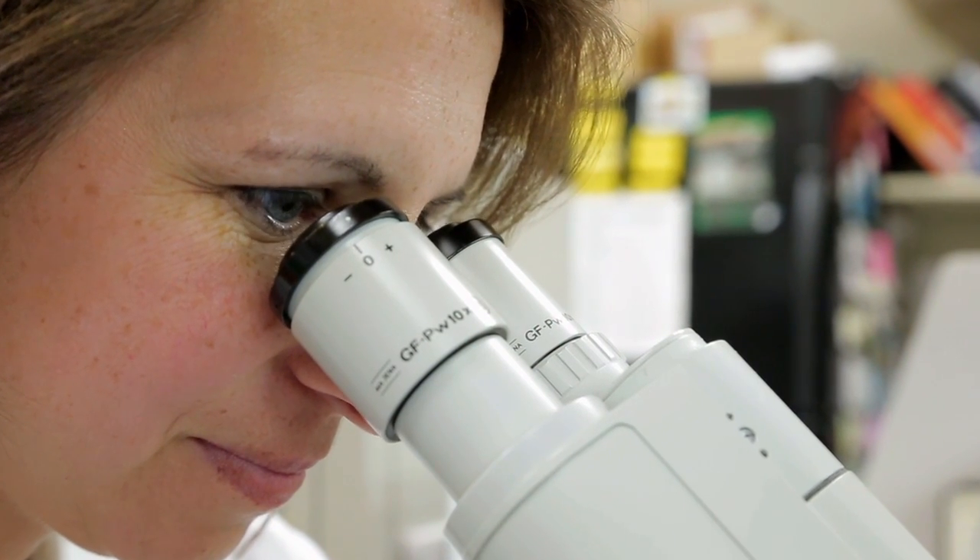I got interested in science when I was little. I absolutely loved looking at anything under a microscope or hearing anything about science.